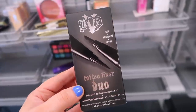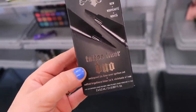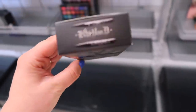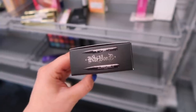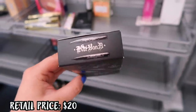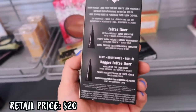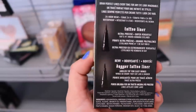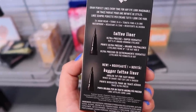This is a new find — they had a Tattoo Liner Duo from Kat Von D. I have not seen this in stores yet, but it comes with two different eyeliners including their Tattoo Liner. I think these are little minis, about half the full size. This was $4.99, which is very affordable and definitely worth it. You get the Tattoo Liner and then the Dagger Tattoo Liner, which is a little more angled.